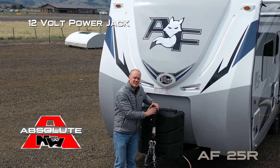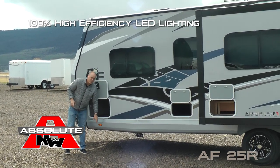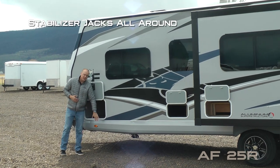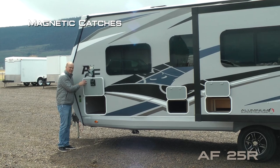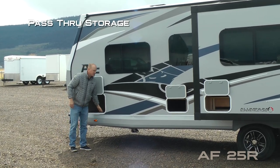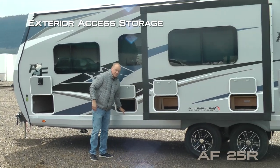12-volt power jack standard, sidewall solar port, 100% high efficiency LED lighting on the exterior of the coach, stabilizer jacks all the way around, and one-inch thick insulated compartment doors with magnetic latches — this one gives you access to the driver side of the pass-through storage.